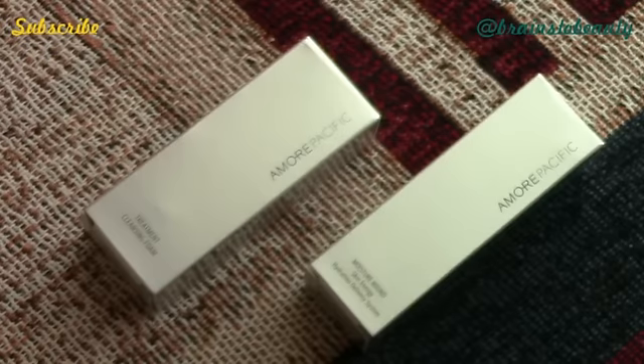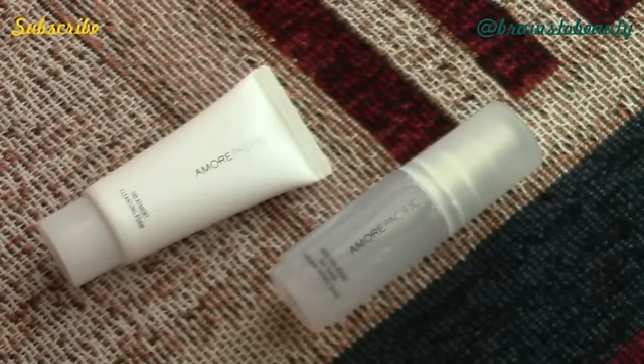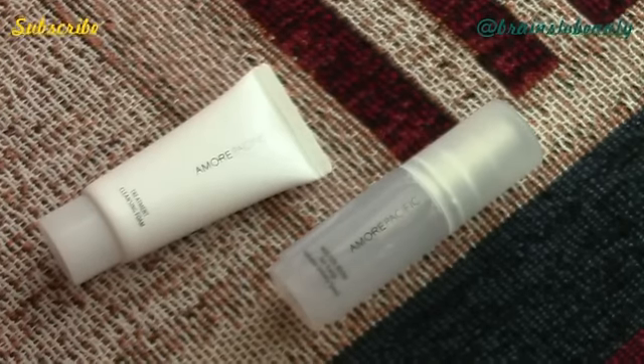The next two items are both from Amore Pacific. The first one is a Treatment Cleansing Foam and the second is a Moisture Bond Skin Energy Hydration Delivery System, and they come in little boxes — both are one fluid ounce. The hydration delivery system is actually a spritzer and the Treatment Foam Cleanser is a little bottle. I've gotta say, for not knowing what Crave Box is, the sample sizes are huge.